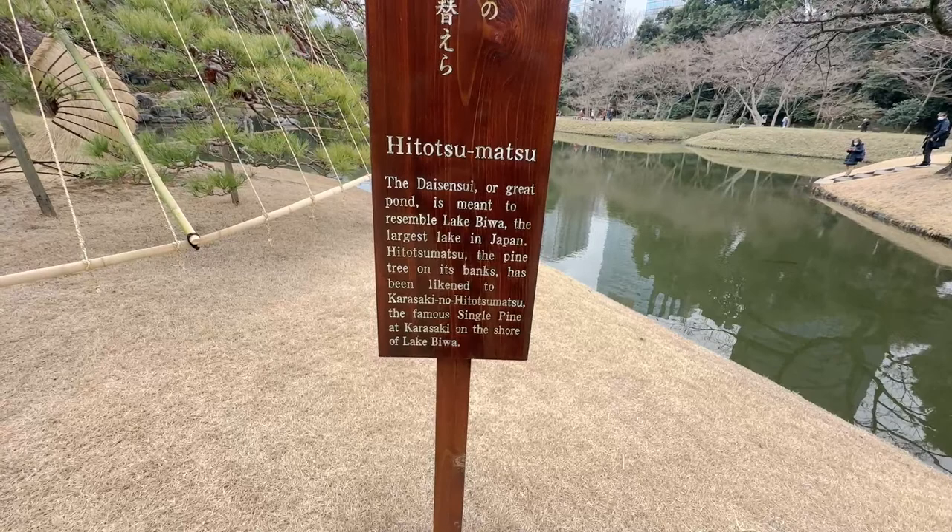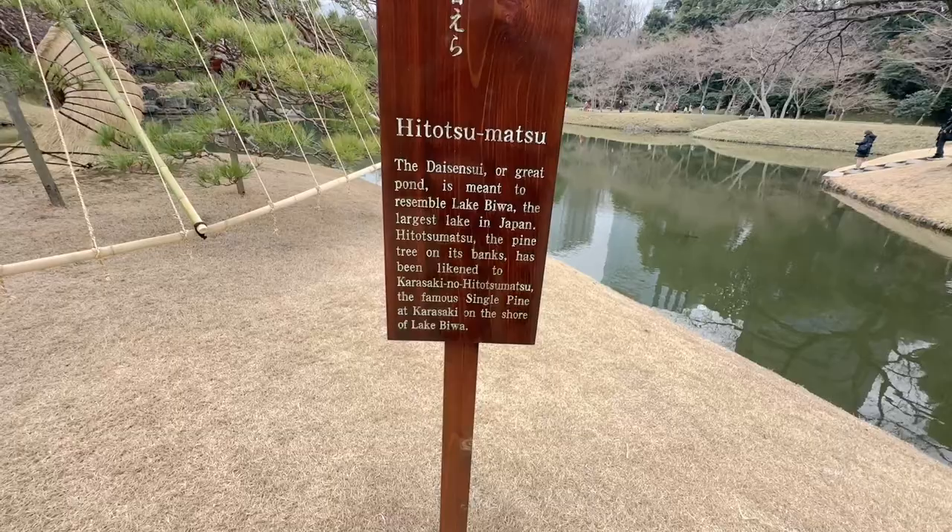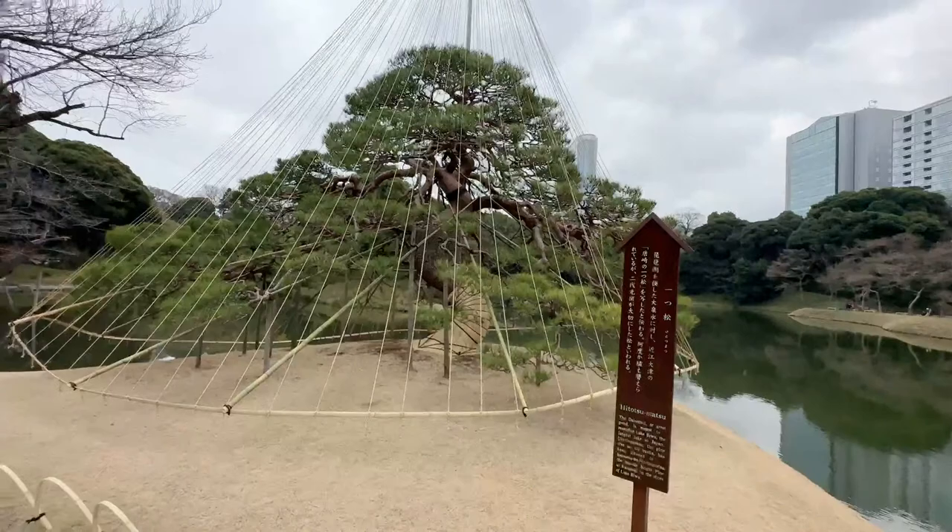Hitotsu Matsu — Matsu meaning a pine tree — the pine tree on its bank has been likened to Karasaki no Hitotsu Matsu, the famous single pine at Karasaki on the shore of Lake Biwa. I love how they've made it — it almost looks like a Christmas tree, because of the cone shape.